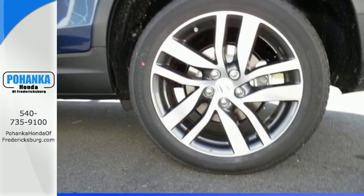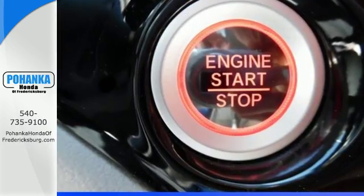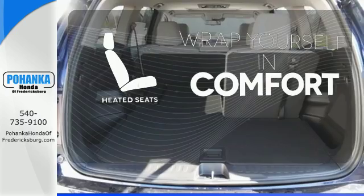Long trips are made easier and more enjoyable with the auxiliary audio input, Bluetooth, and color multi-information display. Ward off the chills with the heated seats.